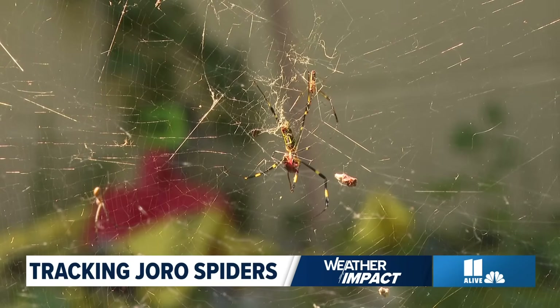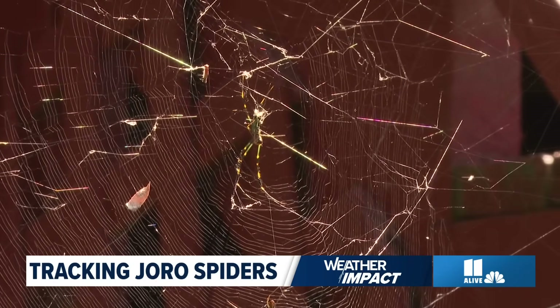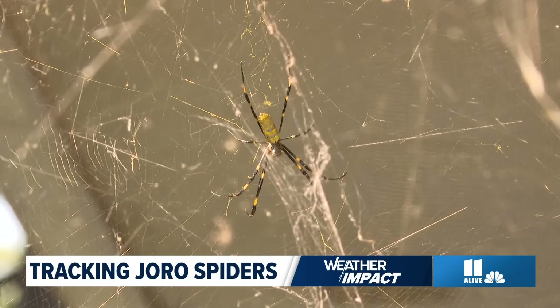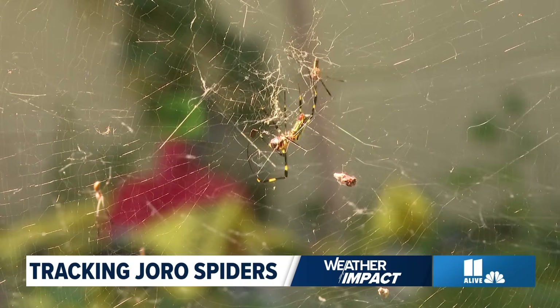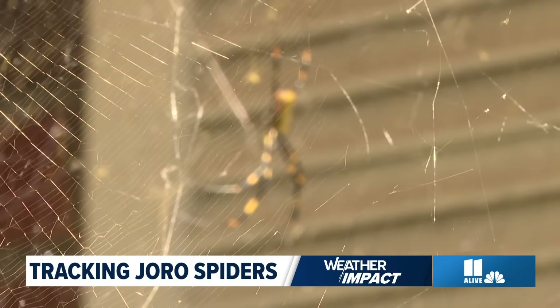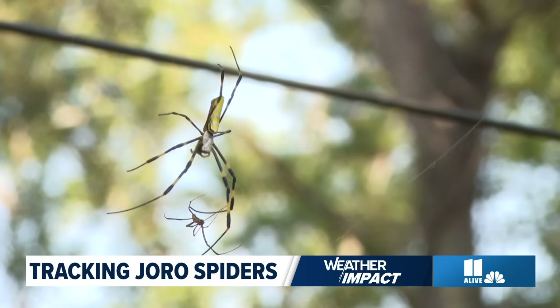The most easily identifiable part of the Joro spider life cycle is the adult female. The adult female is far larger than the male, and it is yellow with bluish-greenish bands on the back. On the belly, it is yellow and black with a red splotch towards one end. The legs are black with yellow bands, although occasionally we are seeing legs that are all black.